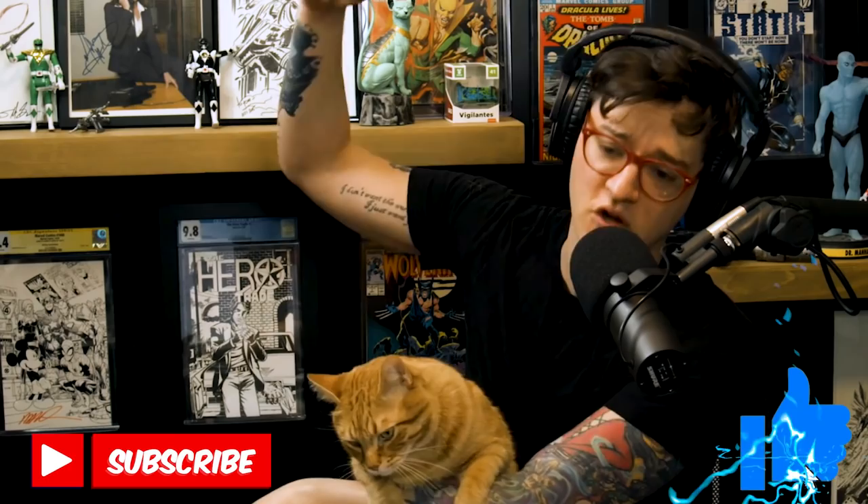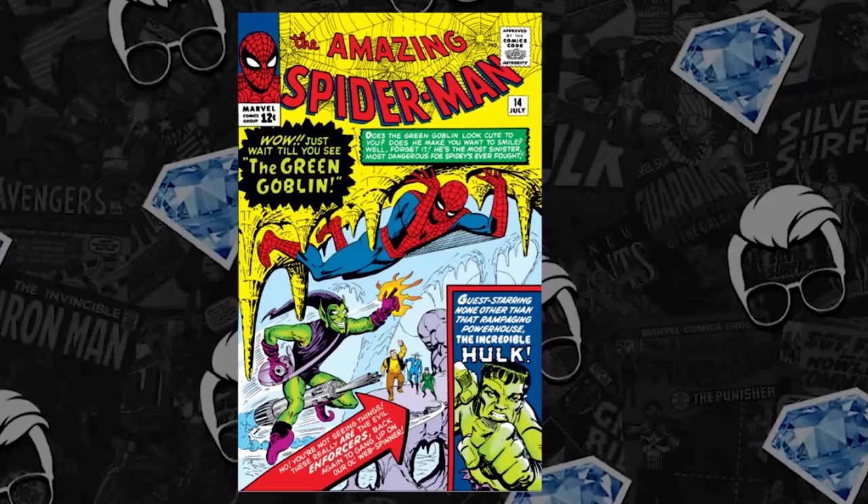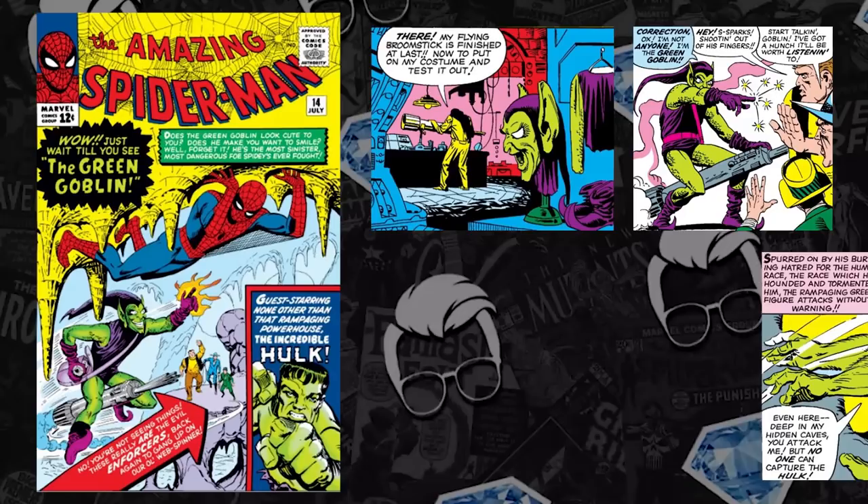Every single week we report on the comic books that are breaking records, so hit that subscribe button because there is something to be learned with every single one — especially this video. We're going to prove it here with three of the comics that made our Hot 10, but not before we tell you about number 10 on the list: Amazing Spider-Man issue number 14.